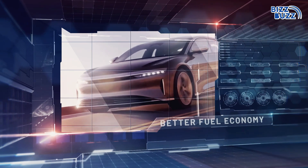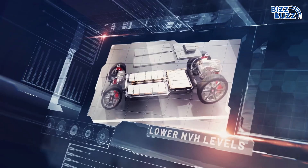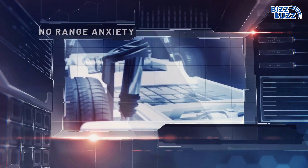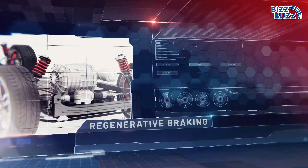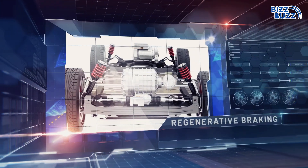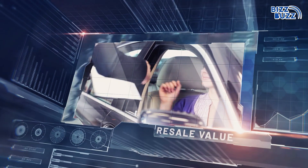Hybrid cars run on both petrol and electric power, saving fuel costs. They offer quieter operation thanks to the electric motor, and you can switch to petrol when the battery runs low. Quick acceleration and high torque make driving fun and efficient, and they save energy while driving. Growing demand for hybrids also gives them a better resale value.